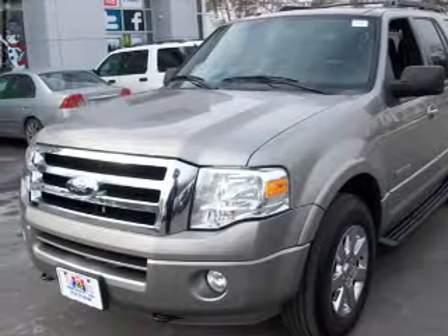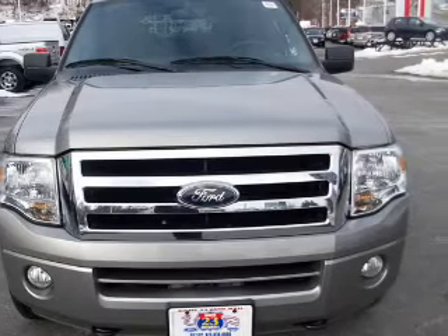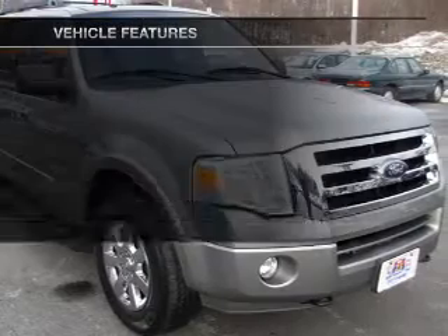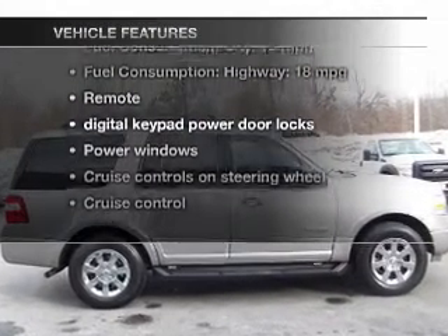The powertrain includes four-wheel drive with a powerful eight-cylinder engine, connected to a smooth shifting six-speed automatic transmission. Anti-lock brakes help to bring your vehicle to a safe stop. With these notable features, you won't want to miss out on the opportunity to own this amazing ride.